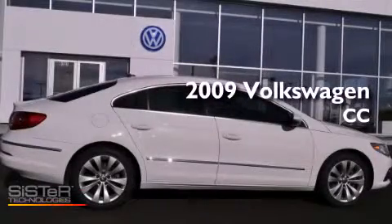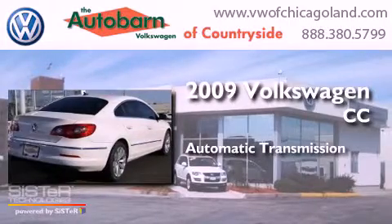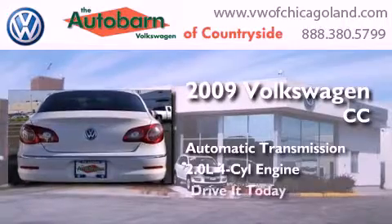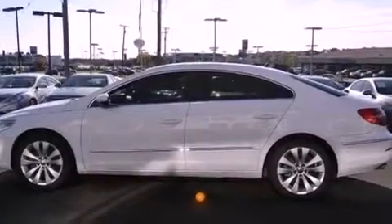This is a 2009 Volkswagen CC. This four-door sedan has an automatic transmission and an inline four-cylinder engine. Its top features include a turbocharger, traction control and stability control systems, aluminum wheels and a tire pressure monitoring system.